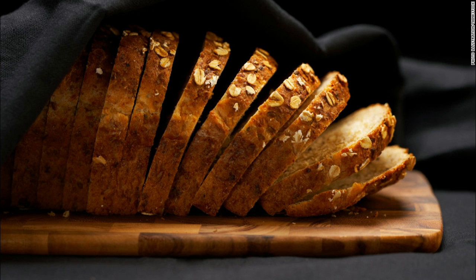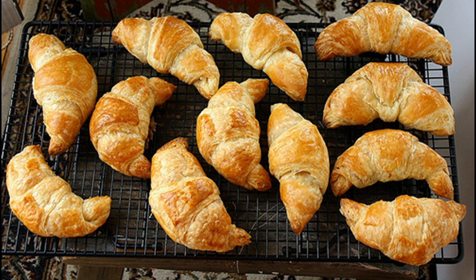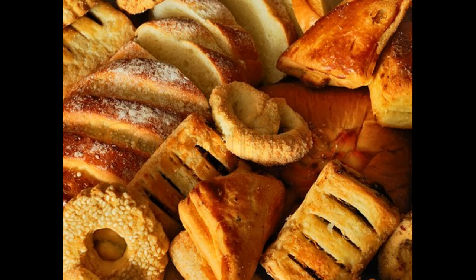Ban trans fats. They're found in fried foods, baked goods, cakes, pie crusts, frozen pizza, cookies, and stick margarines. That's why the FDA is taking steps to remove them from the food supply. How can you avoid them in the meantime? When you go shopping, read the labels. But be careful if you see partially hydrogenated oil on the package — that's just a fancy name for trans fat.